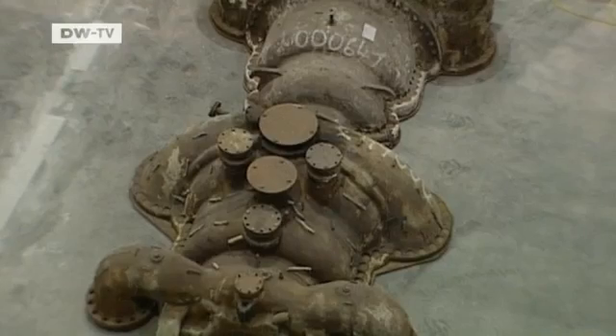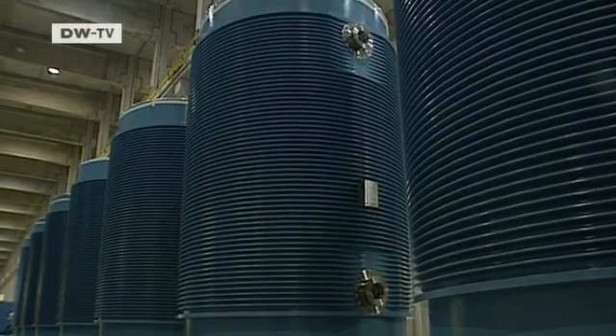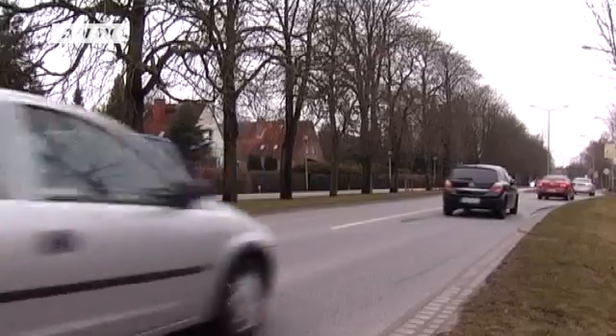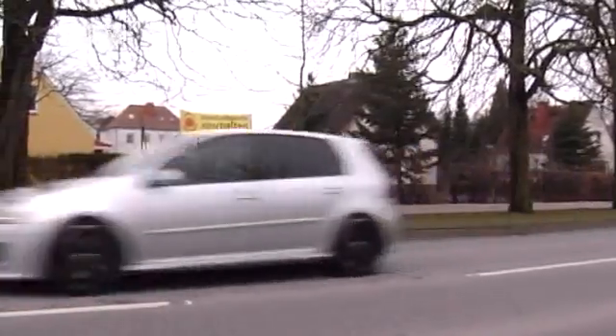The extremely dangerous radioactive fuel rods have to stay here in special containers for at least 40 years. Where they will go then remains unclear — and that's only one reason why so many people are opposed to nuclear energy.